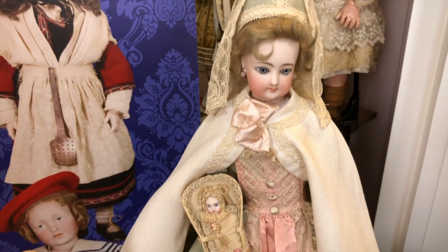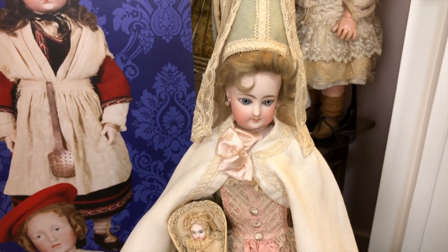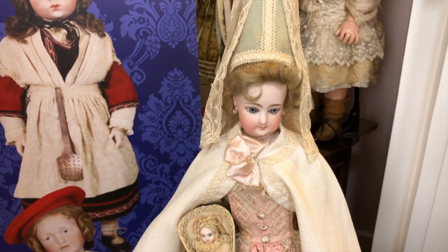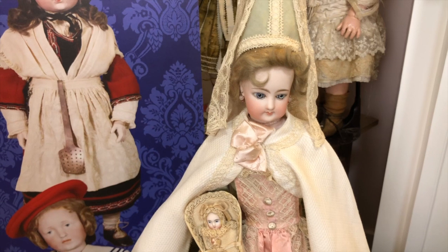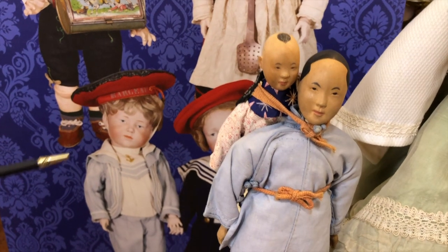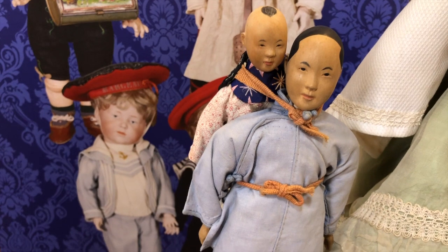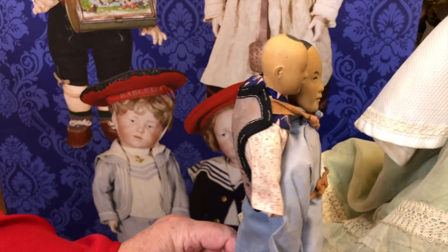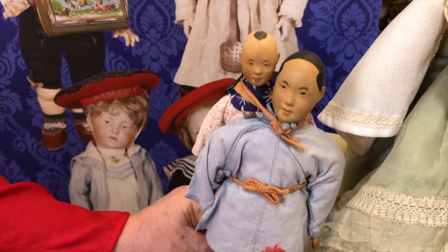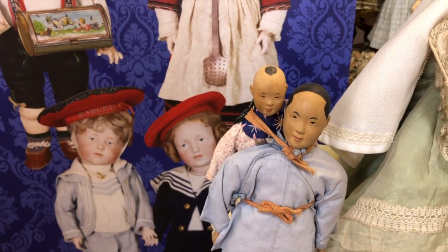In the hierarchy of servants, governesses were high, but they hovered in a between area — above the servants but definitely below the family. That was a pretty lonely existence, really lonely, like a Jane Eyre. And then we have another nursemaid, the Alma and the baby — these are Door of Hope dolls. This is basically your babysitter, and not probably an easy job.